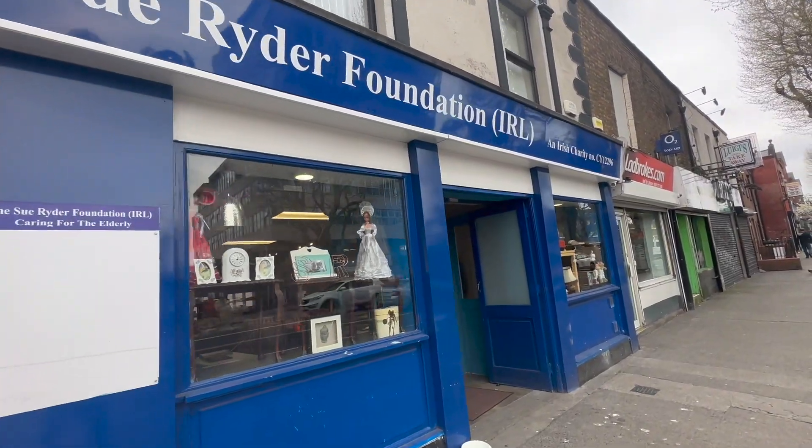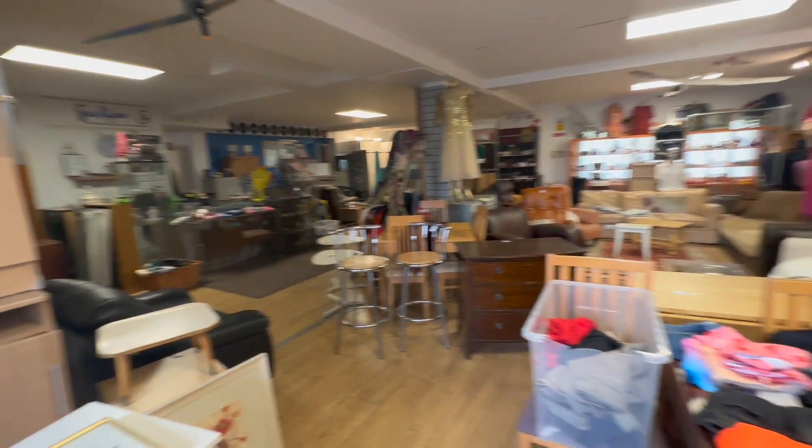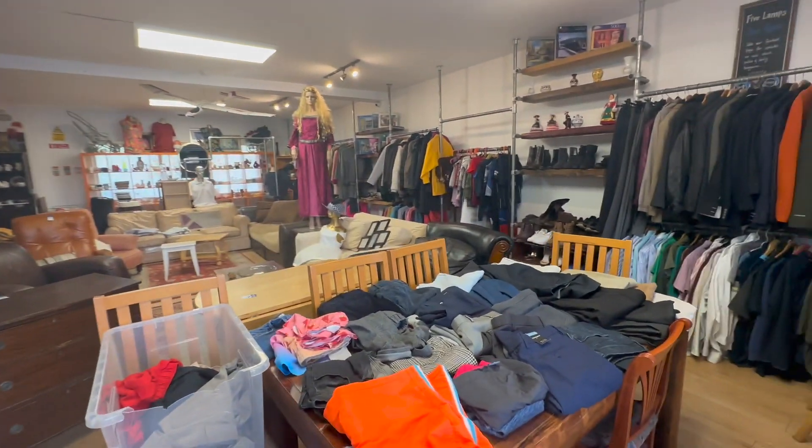This is a charity shop. I popped in hoping to find a little funky gift to take someone back home. I didn't buy anything, but I did enjoy looking around.